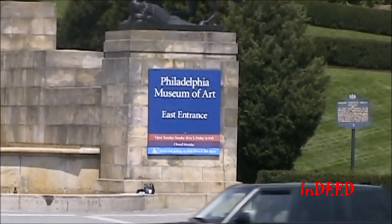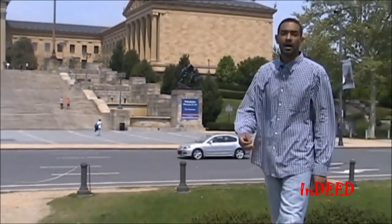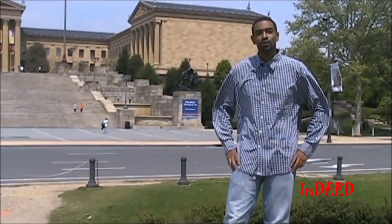Greetings. I'm your host, Red Tell. Welcome to an introduction to The Mound Builders, the first in a four-part series entitled An American Deception. We'll see you in a few minutes.